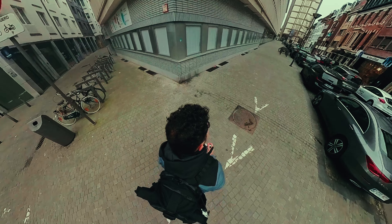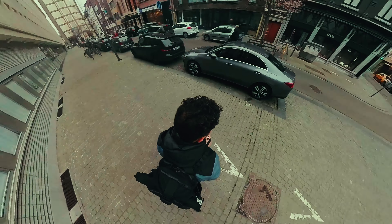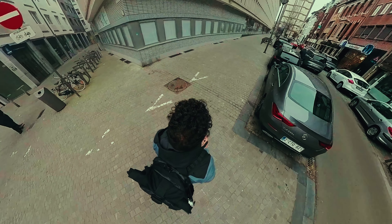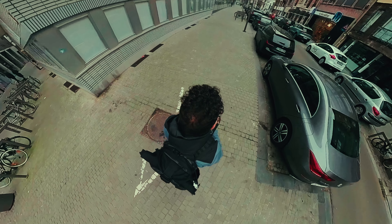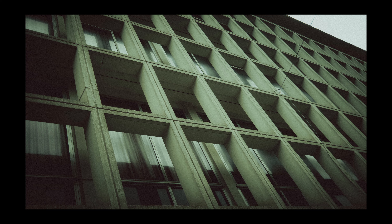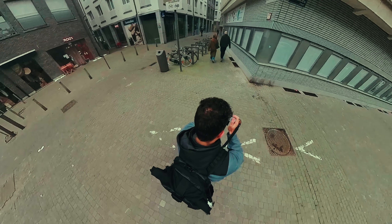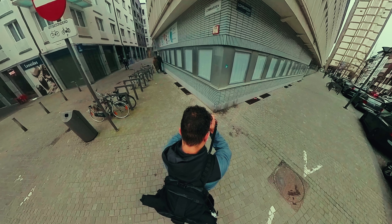Over here I was actually looking for some repetition and some pretty cool compositions. As you can clearly see, the windows give this pretty cool effect. That's something that I really like about architecture photos — these repetitive elements make something look really cool. And over here a classic lookup shot again.